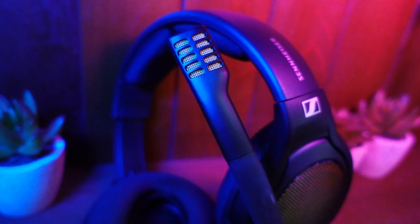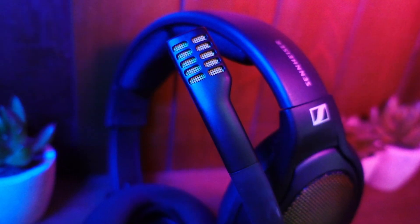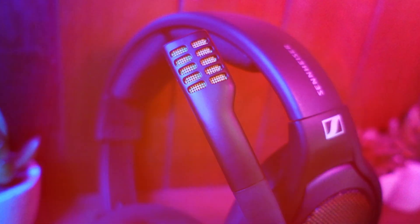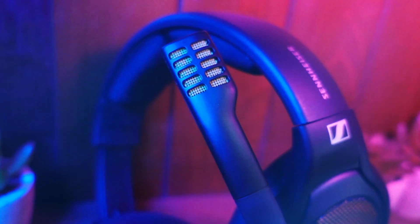You're now listening to the microphone on the Drop X Sennheiser PC38X gaming headset. It offers good noise cancelling without overdoing the compression. I wouldn't use it for streaming, but it's a great fit for Discord calls and playing games with your friends.